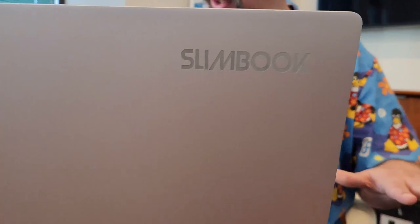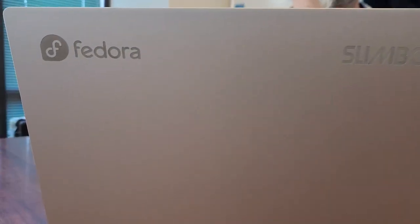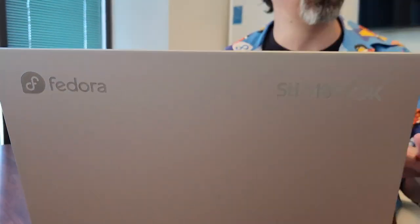This is a magnesium alloy case. It says a magnesium chassis on here, but you shouldn't pour water on your laptop in any case — this should be sturdy and hold up. That's the entire point of the magnesium.